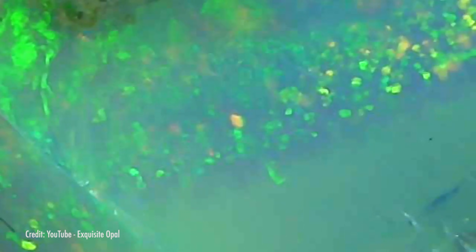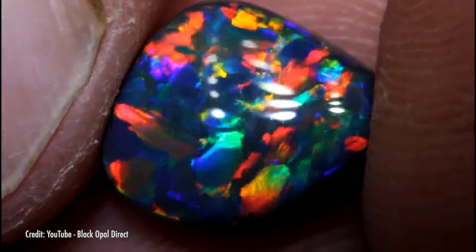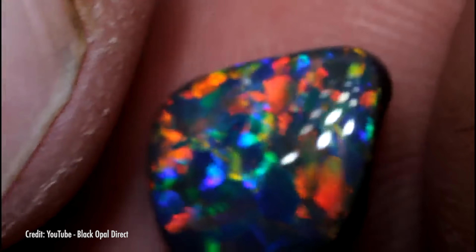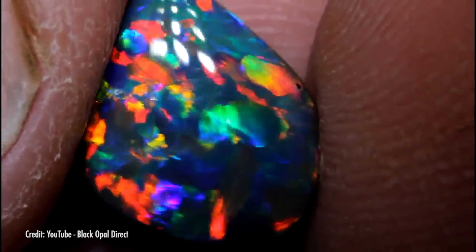This is because of opal's microstructure. It's composed of many tiny layers of stacked silica spheres. These spheres act like diffraction gratings and split light into spectral colors. The layers of the spheres create an interface that allows certain colors to dominate depending on the angle you're looking at the opal, so the colors seemingly move within the gem.